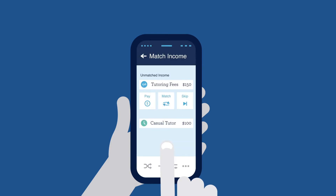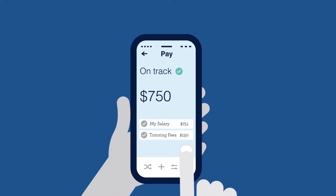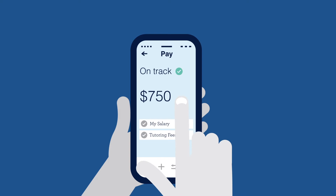Simply tap on the unmatched transaction and follow the prompts to match it. Better will move what's needed from the Better Spend account back to the Better Pay account.